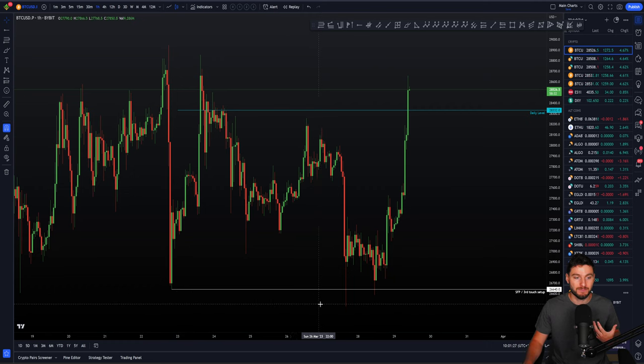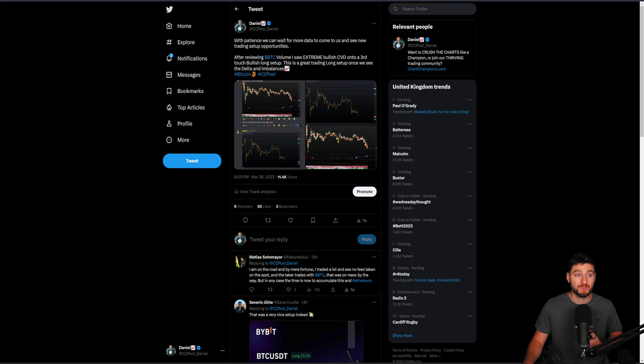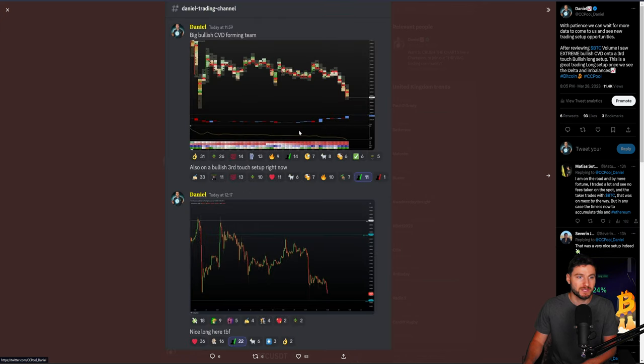We were looking yesterday in the public video for the three drive setup or simply a rise to the top of the range, which is what we're getting. This is what I mean by we sometimes need a little bit of patience and more data. As I was posting over on Twitter, with patience we can wait for more data to come to us and see new trading opportunities. After reviewing Bitcoin volume, I saw extreme bullish CVD divergences into a third touch bullish long setup.